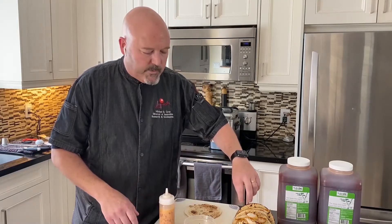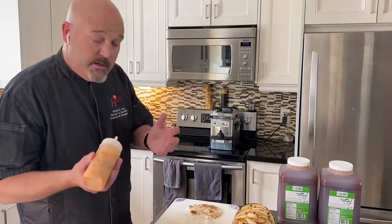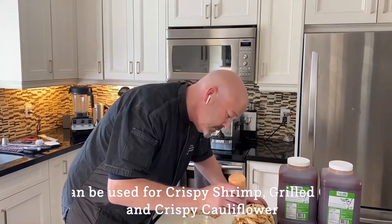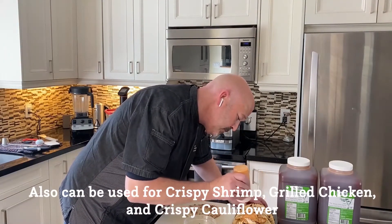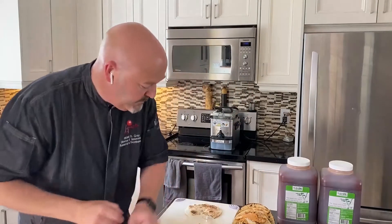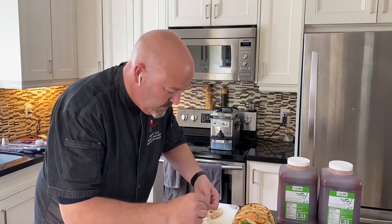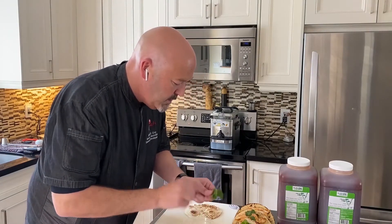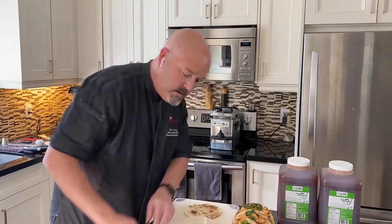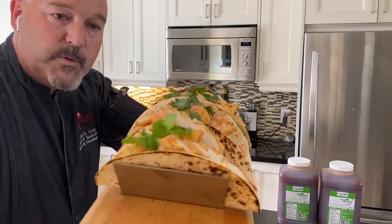Just a little shred of iceberg lettuce in there, a little bit of grated Canadian cheddar, diced tomato, a little bit of red onion, and then we just hit it with a little bit of the drizzle sauce on top. Finish it with a little bit of cilantro, because presentation is super important, and then you've got a great and easy crispy chicken taco.